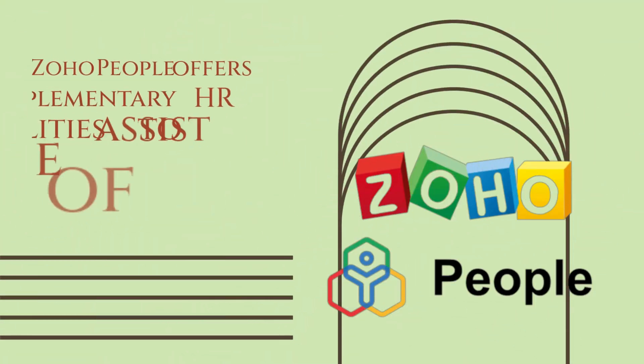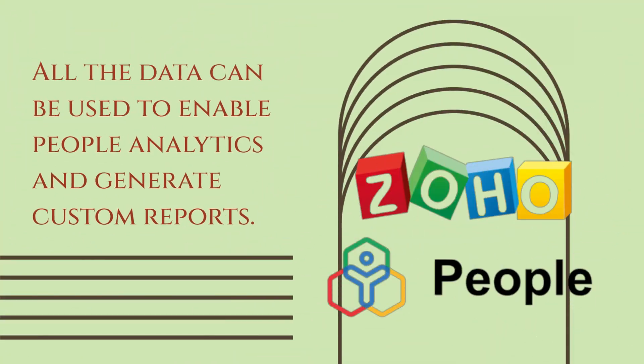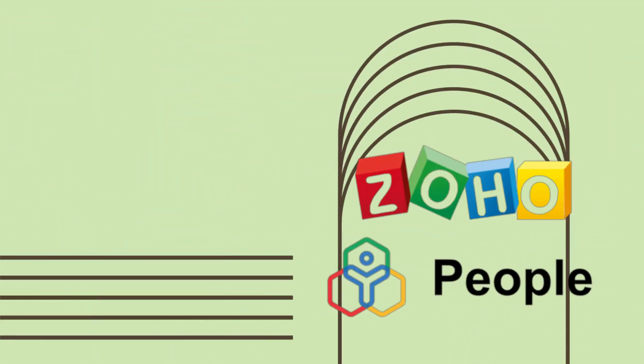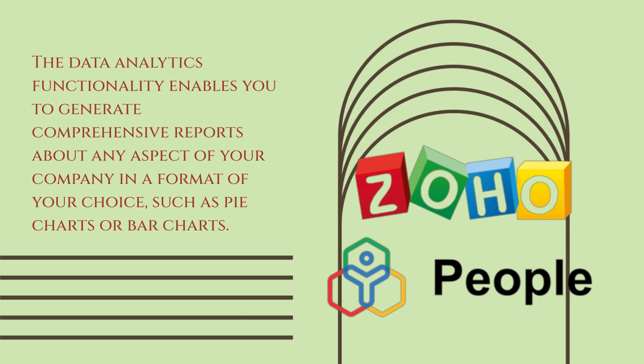Zoho People offers supplementary HR capabilities to assist with the management of your personnel. All the data can be used to enable People Analytics and generate custom reports. The data analytics functionality enables you to generate comprehensive reports about any aspect of your company in a format of your choice, such as pie charts or bar charts.